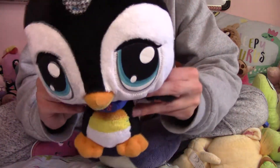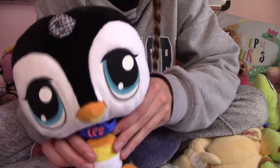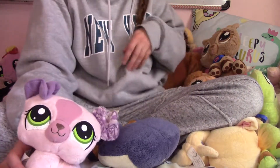Here we have a penguin. This one is super cute. I love the design. I have a few like smaller ones. That one is smaller.